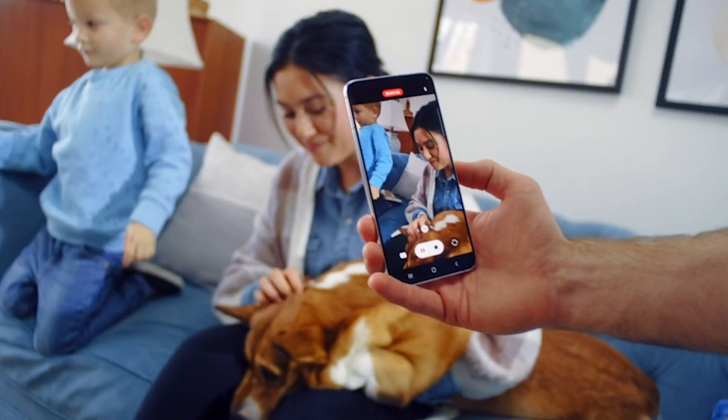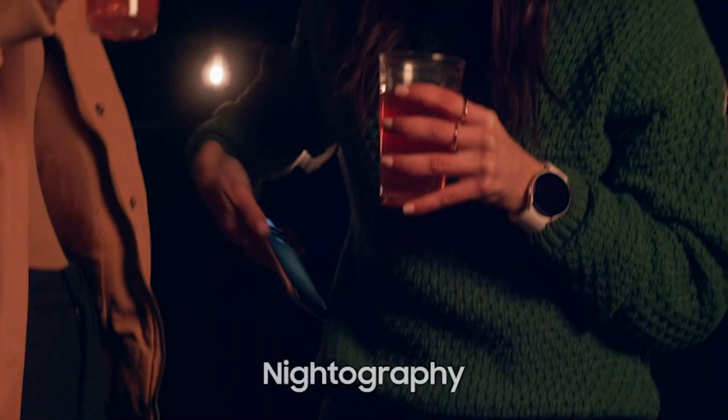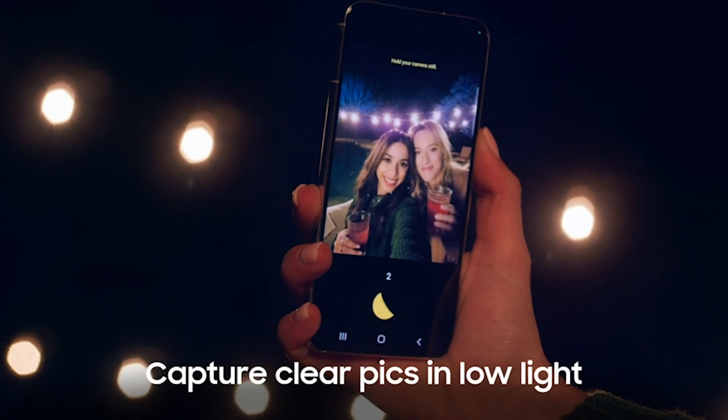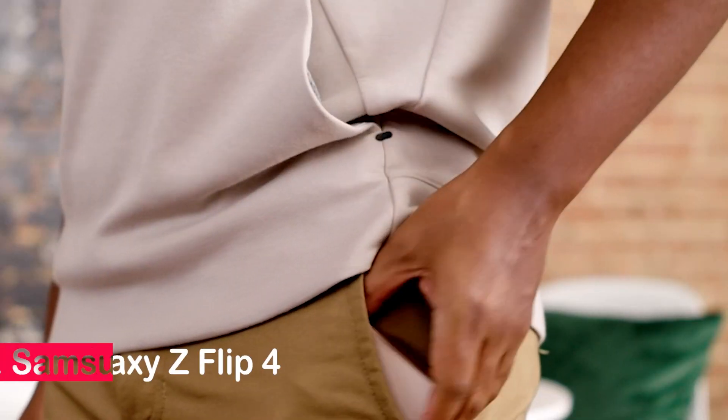Enjoy a long-lasting battery with fast charging, all wrapped in a premium, durable design. Share moments with friends using Google Duo. The Samsung Galaxy S22 redefines what a smartphone can do.